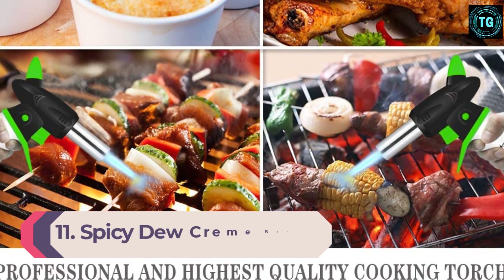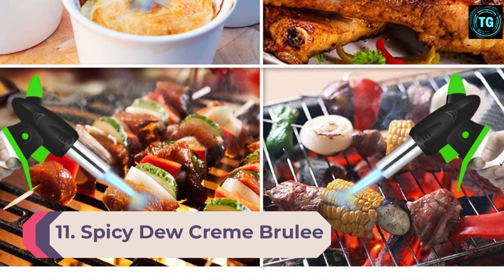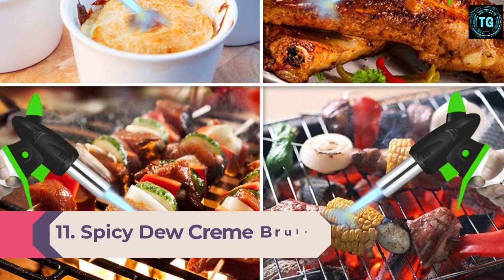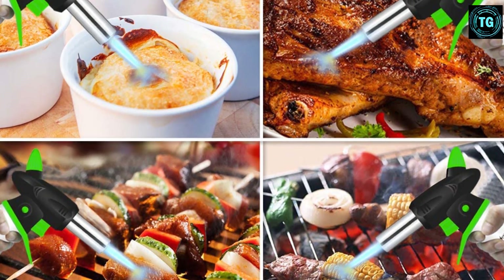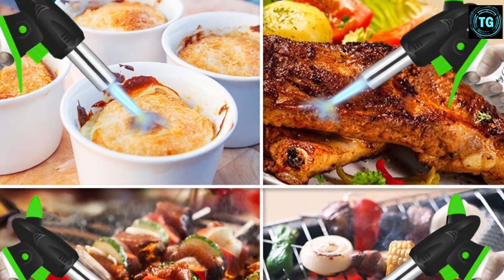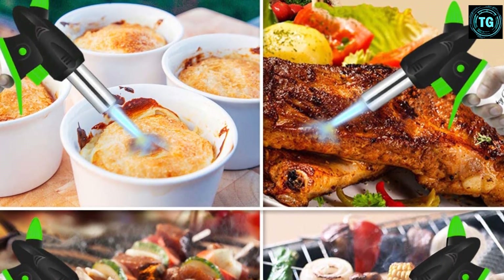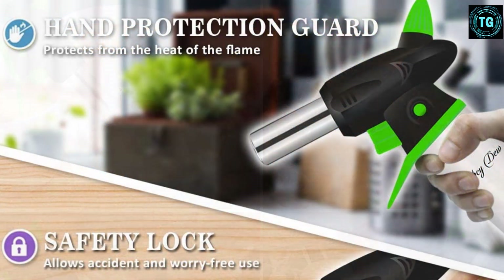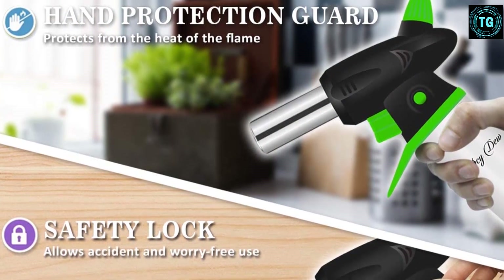Number 11: Spicy Dew Cream Brulee Kitchen Torch. Anyone who loves making mouth-watering creme brulee in their own kitchen will definitely appreciate having a kitchen torch as fantastic as this one from Spicy Dew. Boasting a high-quality performance, this product allows you to whip up restaurant-grade dishes right in your own home. Favored by even top chefs, the Spicy Dew Kitchen Torch will help even beginners to make top-notch creme brulee with ease.